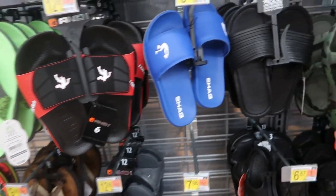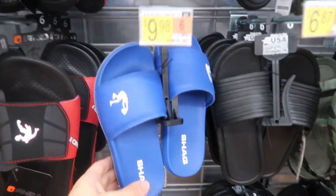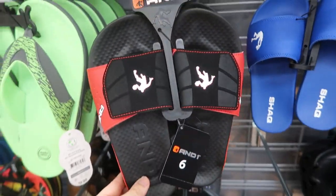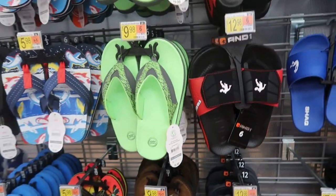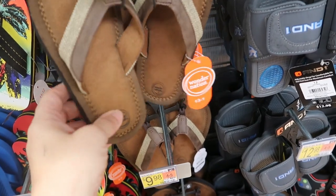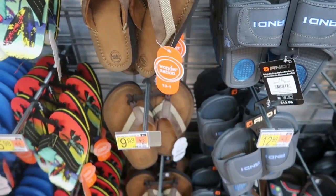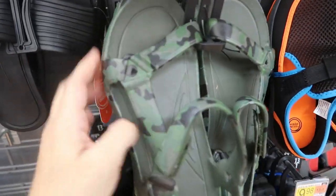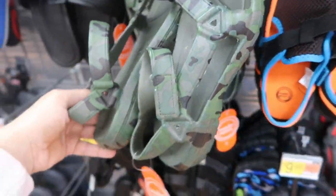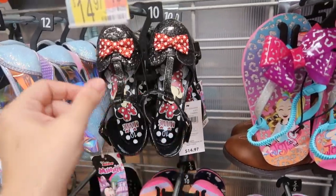There are a few different slides — a rubber croc-style pair for $6.87, a blue pair for $9.98, and one for $12.98. Flip flops are $9.98. There's also a dressier canvas faux leather pair, a croc-style material option, and Teva-style sandals for just $6.88. These cute little mini shoes are $14.97.